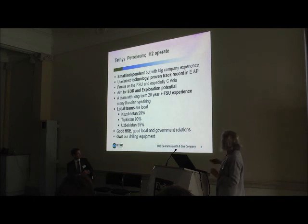How to operate. We're an independent, but a lot of us also come from a big company background, and many of our operations people have come from, for example, Statoil. So we do know Western technology. We've got a pretty proven track record in exploration and production. We've had pretty good exploration success — for example in Kazakhstan, our last nine gas wells were all discoveries on the trot.